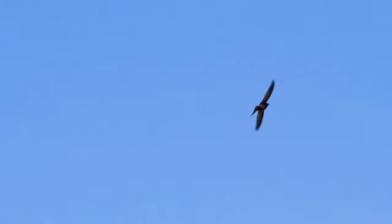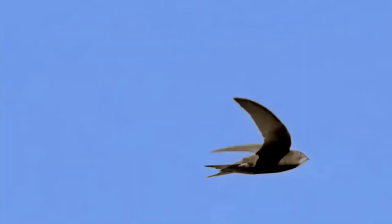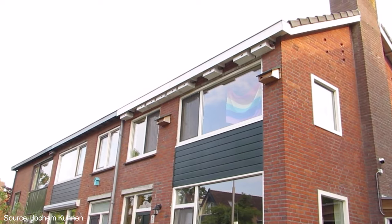Why should people care about swifts? One solitary bird travels from Africa to England just to nest, and then goes back to Africa. You see a bunch of them together — the whole bunch comes screaming between buildings, as though they're saying, okay, this is a marvellous life. The least we can do is make it welcome, and by making it welcome I mean supplying it with somewhere to live.